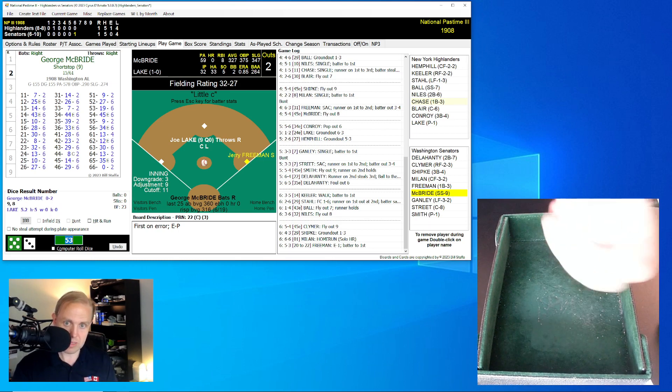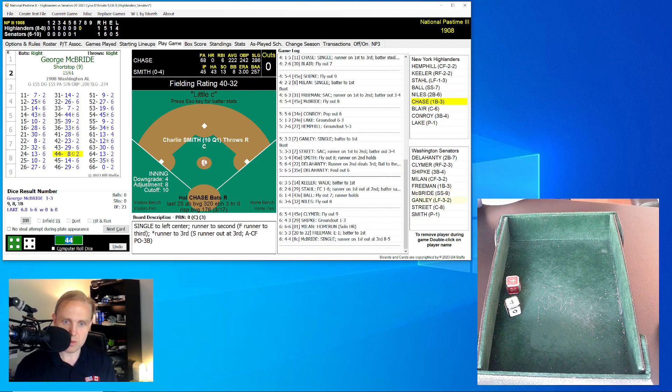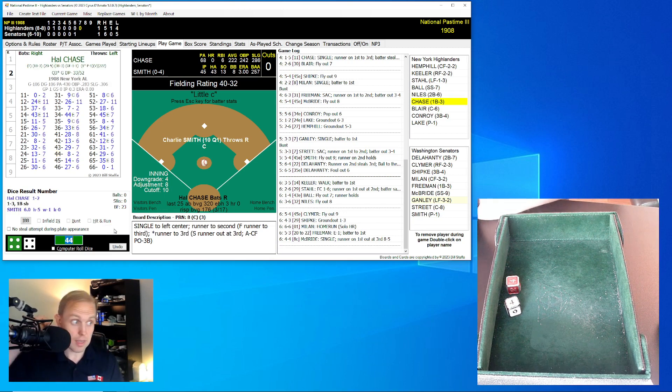Here comes McBride, 0 for 2 today. He rolls a 44 for an 8 — that's going to be a single. Unfortunately, the runner is thrown out at third. Hemphill throwing over to Conroy, the third baseman, for the out. We go to the top of the seventh. This is a ball game all of a sudden.